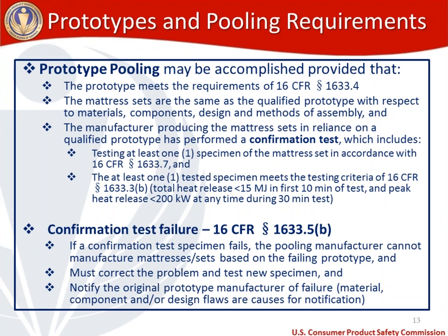In the event of a confirmation test failure, outlined at 16 CFR 1633.5(b): if a confirmation test specimen fails, a pooling manufacturer can't manufacture mattresses or mattress sets based on that failing prototype. They need to correct the problem and test a new specimen before bringing a product to market, and must notify the original prototype manufacturer of the failure. Causes would include a material, component, and/or design flaw.